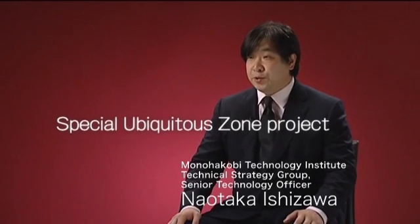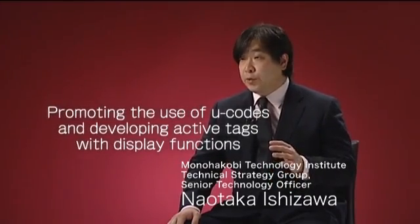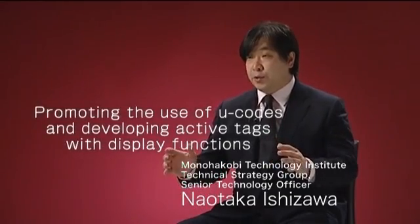This is part of the Special Ubiquitous Zone project under the supervision of the Japanese government. The objective is to strengthen the international competitiveness of Japan's information technology, and we have two specific targets: one is to promote a wider use of U-codes for identifying detailed locations, and the other is to develop active tags with display functions. Although this project is being conducted in Japan, we hope that it ultimately makes a contribution to the world's industries.